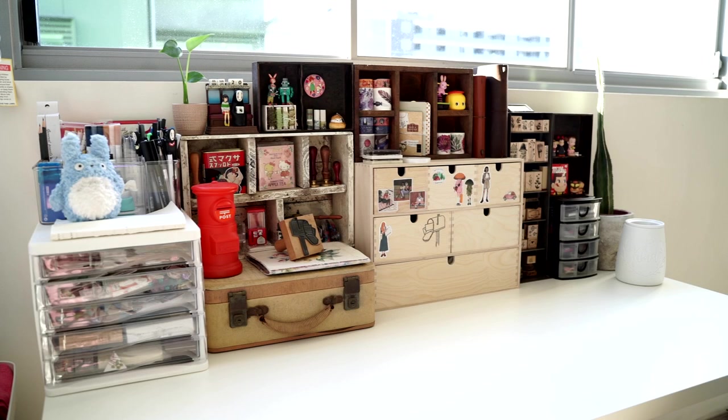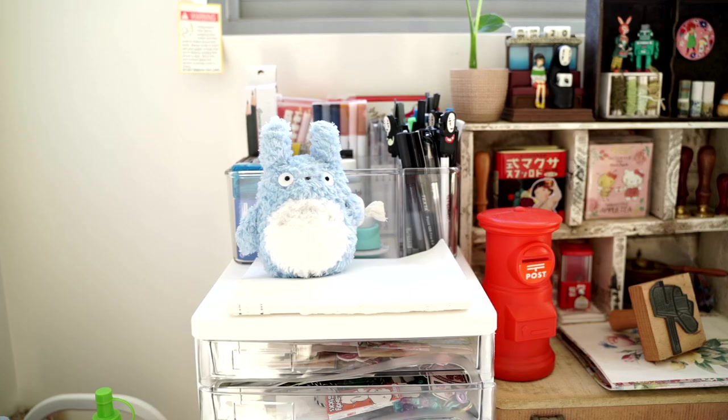Good morning guys and welcome to part two of my craft room tour. Today I'm going to be showing you all my stationery in detail. I'm also going to be creating a video later today for my patrons on Patreon — a snail mail tutorial with the theme of Practical Magic and Spirited Away, a Studio Ghibli film. So I'm going to be collecting bits and pieces for that as we go.